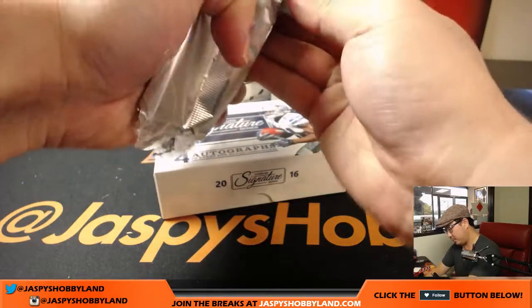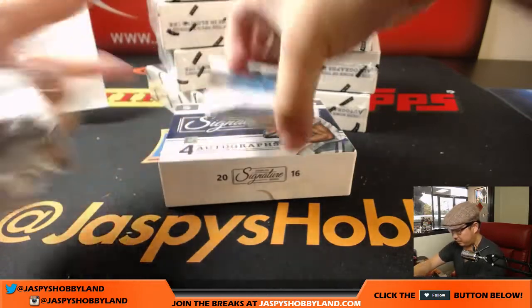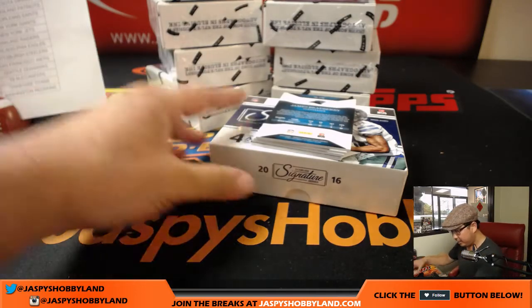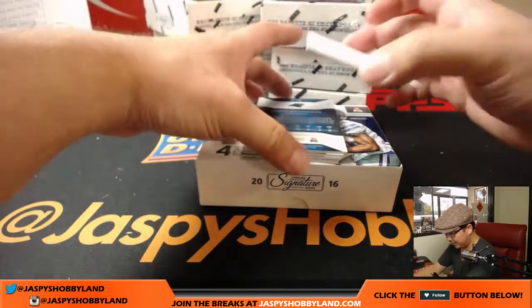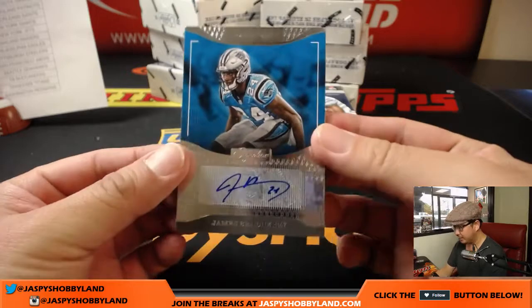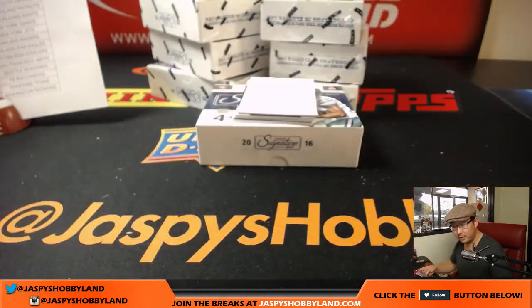Let's pop this open and see what we got. We're going to use this blank card to slow-play some of the hits a little bit. We're going to start off with James Bradbury for the Panthers — that's a start for David P. and the Panthers.